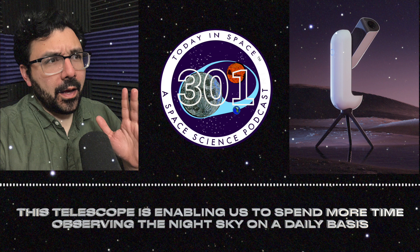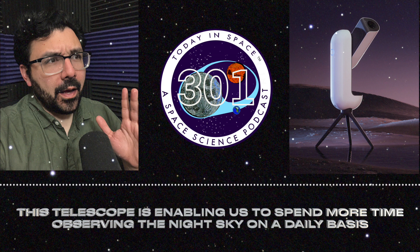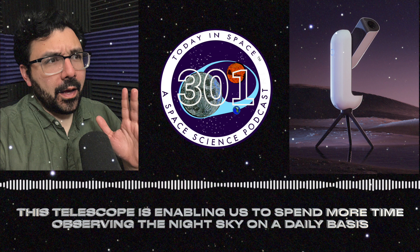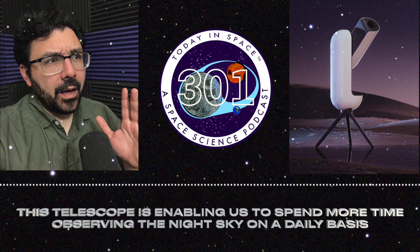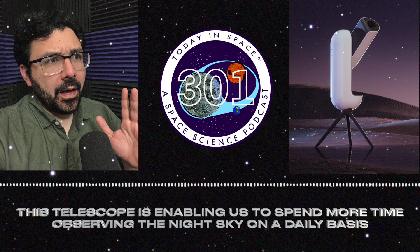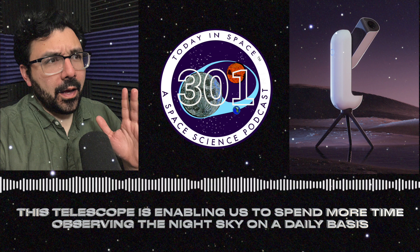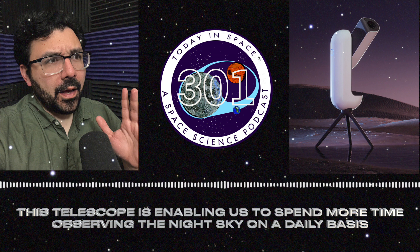This telescope is definitely made for nebulas, galaxies, and star clusters — things that are really grand and have lots of color. I can also look at the moon; you can get an HD image of the moon, which is great. I also got a solar filter for it, so I was able to look at the sun the other day.